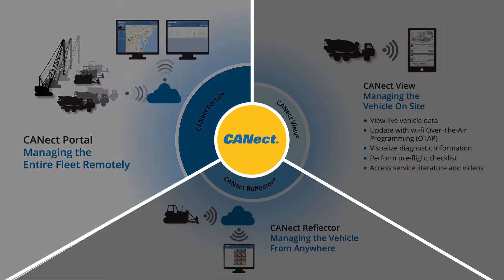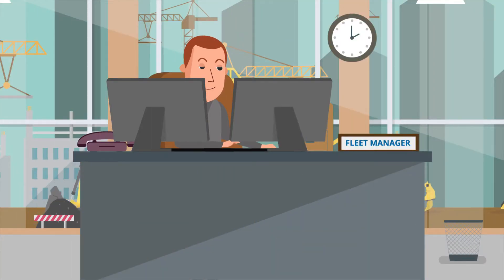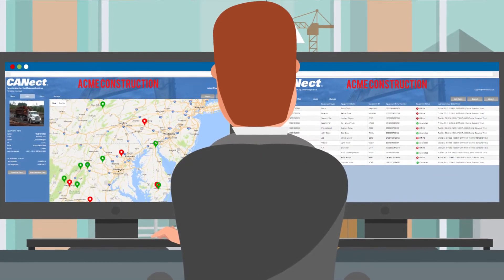With Connect Portal, you have a path to full fleet management with the highest level of security and user rights. The beauty of Connect Portal is that you can create a custom, branded dashboard experience for your customers and not be pinned down to a generic look.